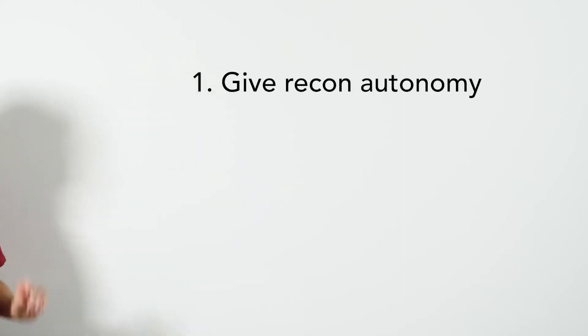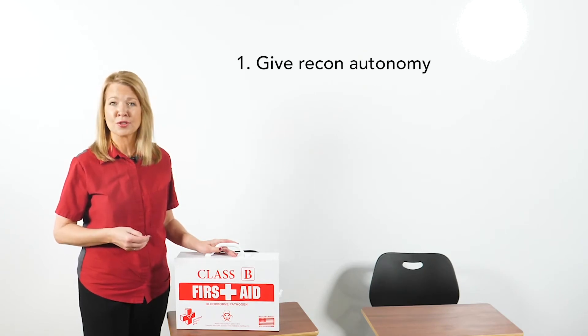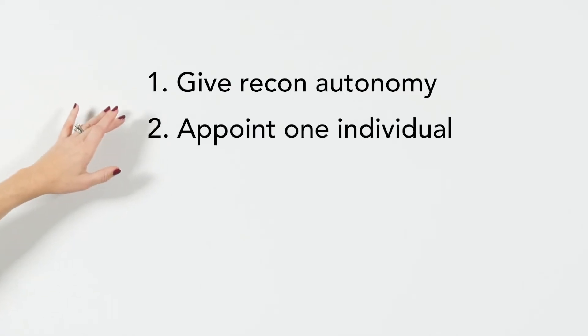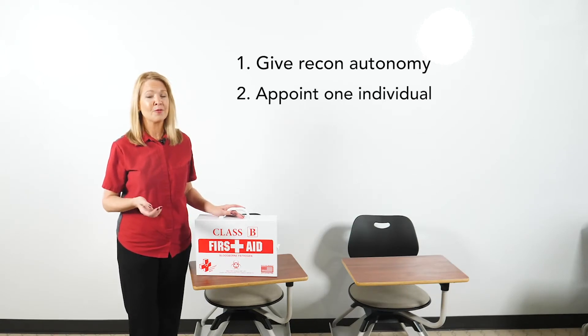Consider these five takeaways. Number one: give recon autonomy reporting to fixed ops, but as a distinct operating unit not answering to service, the body shop, or the used car manager. Number two: appoint one individual to be accountable for recon operations — who decides, interprets the data, and sinks or swims by recon performance metrics.